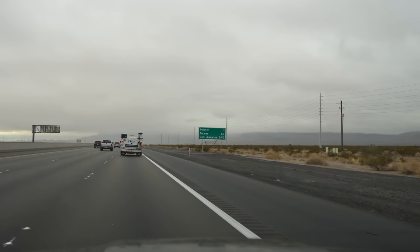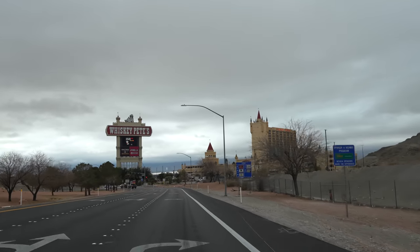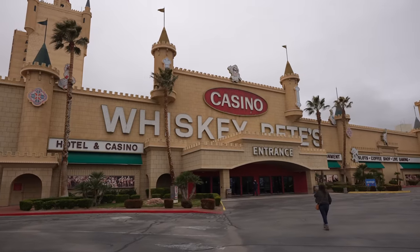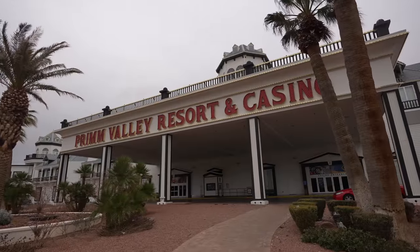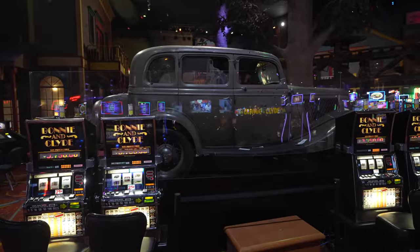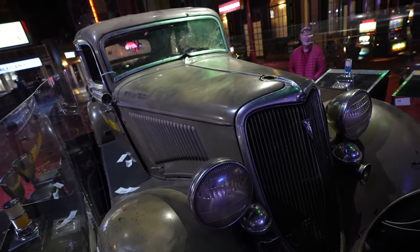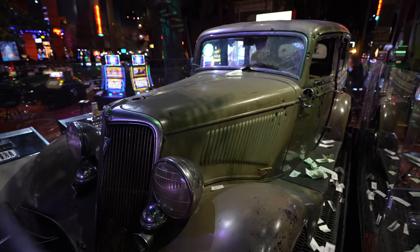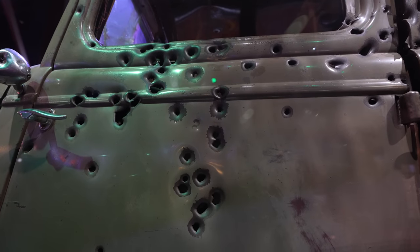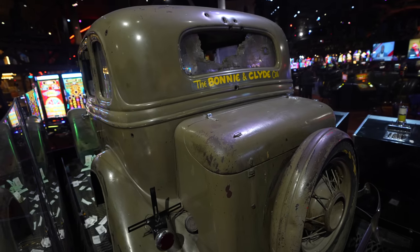Back in the car, we continued driving towards state line. On a previous trip I had gone to Whiskey Pete's to see the Bonnie and Clyde car, so I decided to go back and find it again. After exploring, I was told the car was moved to the Primm Valley Casino across the freeway, and they then told me it had been moved to Buffalo Bill's. Eventually we found the car at Buffalo Bill's, but what used to be an interesting attraction with lots of information about Bonnie and Clyde was now just a car sitting in the middle of some slot machines. It still has 112 bullet holes, but without the exhibit surrounding it, it's not as good as it used to be.